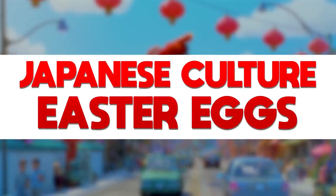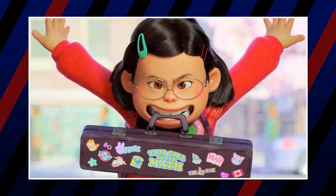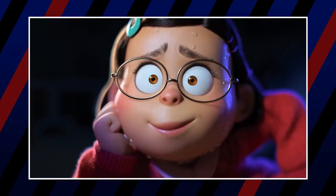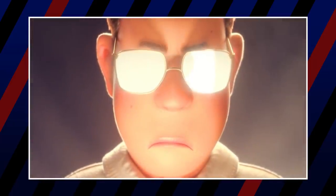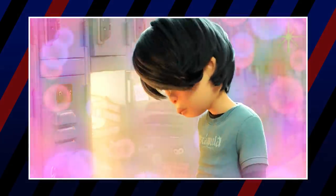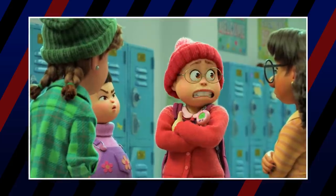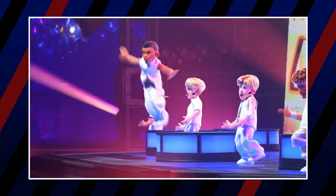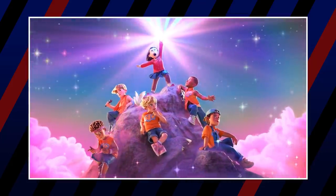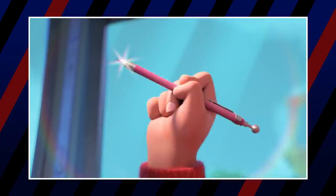Now let's move on to the Japanese cultural easter eggs. In addition to the Canadian and Chinese influences, the animation takes a lot of influence from Japanese animation. The characters' exaggerated eyes in various situations is a staple of anime and manga. There is also the glowing glasses anime trope when Mei's dad is cooking dinner. When Mei notices a boy she has a crush on, her eyes and the visual effects switch to a heavily anime-inspired style, and immediately after, her reaction to the embarrassing poster on her locker is also heavily inspired by anime — same with the girls' reaction to the boy band.